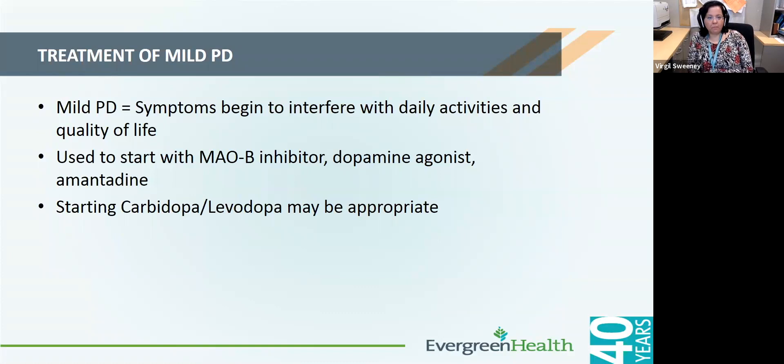For mild PD where patients are just starting to get bothered by their symptoms, one can use either an MAO-B inhibitor, which is convenient because they're longer-acting and taken once or twice a day, or a dopamine agonist or amantadine. However, it is also appropriate to directly start carbidopa/levodopa if symptoms are bothersome or if people are not candidates for some of the other medications.